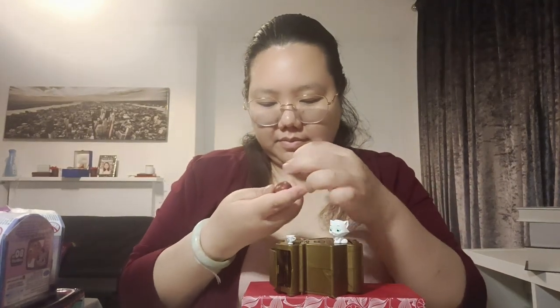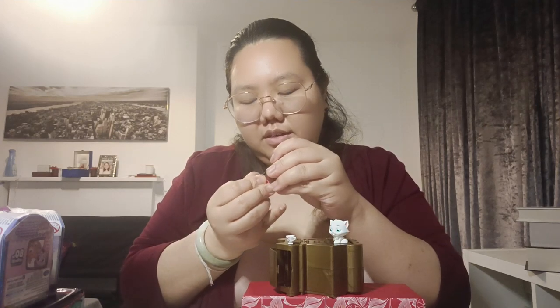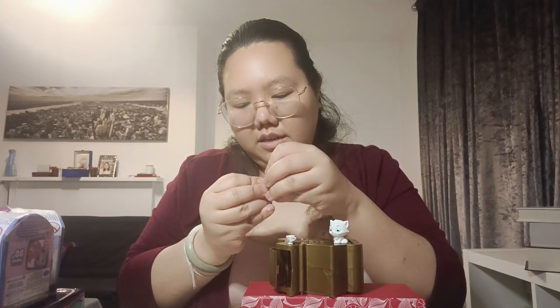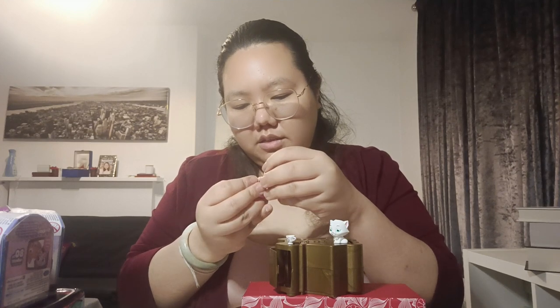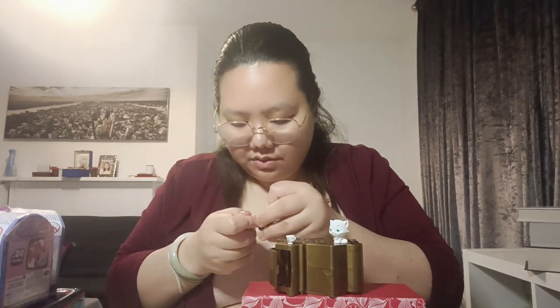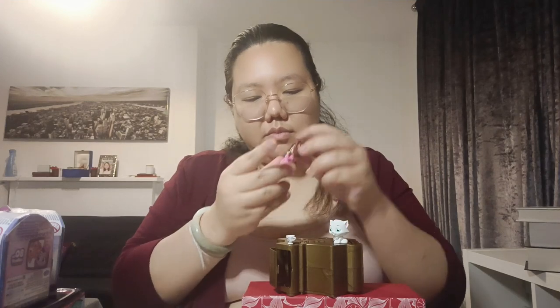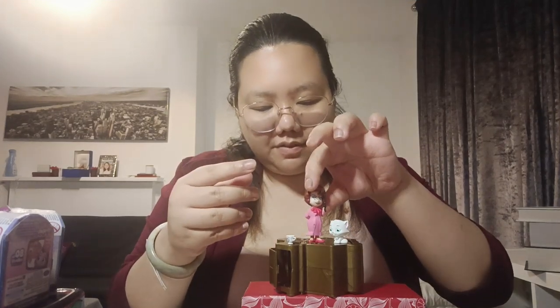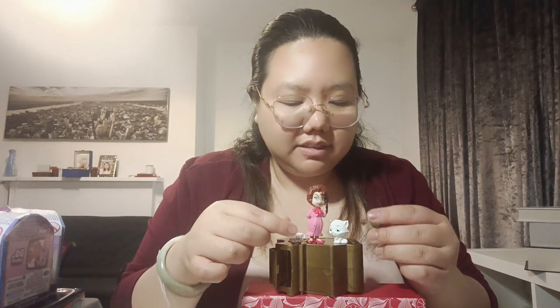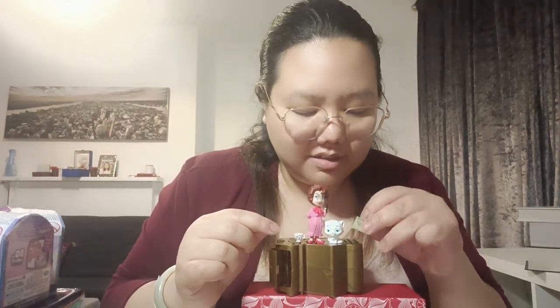So put it in for her. Is this right? How to... yeah, she has her phone, her cat, and the announcement card. I got a little surprise! See, another one. So that's the first Harry Potter capsule done.